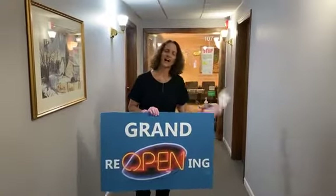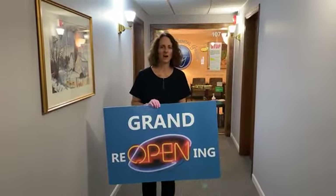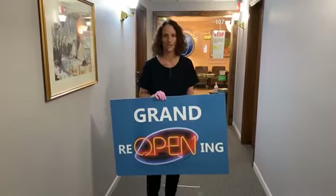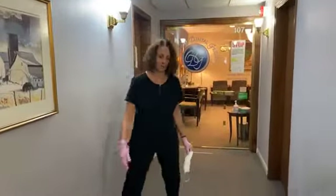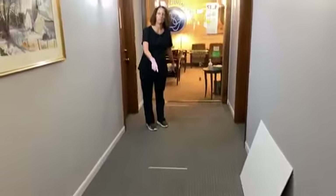Hi there, good morning. I am Pat with Colonial Dental Group here in Glenview, and I was going to take you on a walk through our office and just give you an idea of what we're doing to make our patients safe during this whole pandemic situation. A couple of things to note: we do have tape on the floor that people are used to seeing elsewhere, so it's worked out just fine.